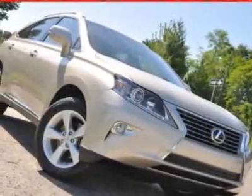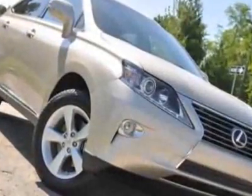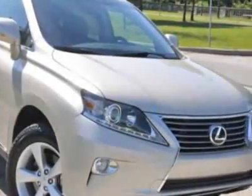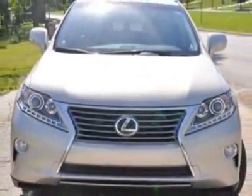Come take a look at this new 2013 Lexus RX 350 SUV. For your protection, this vehicle has a full factory warranty. This vehicle gets an estimated 18 miles per gallon in the city and an estimated 24 on the highway.